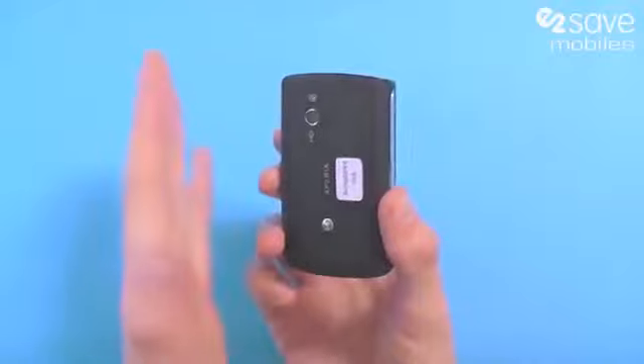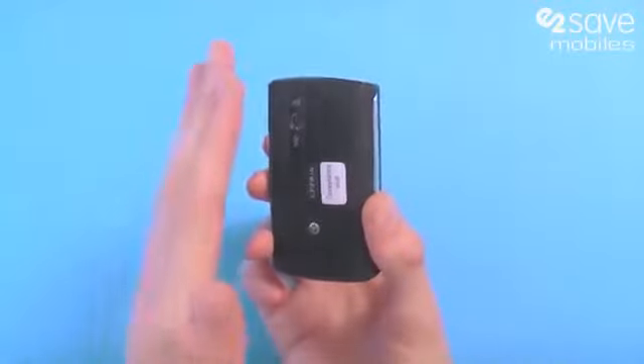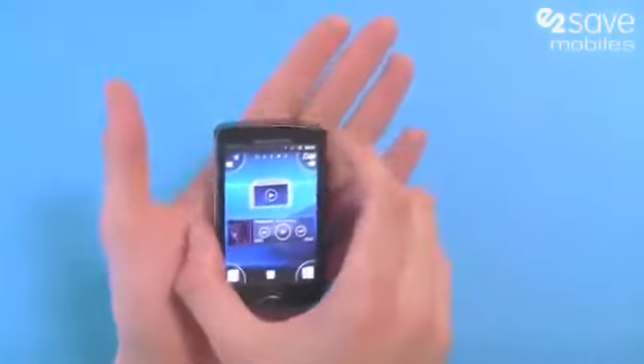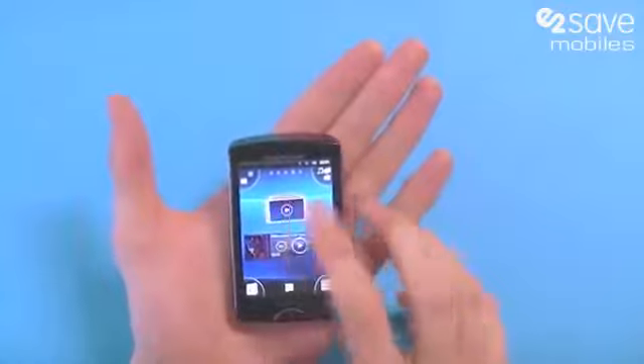That processor delivers improved emailing, multitasking, improved all-round performance, better graphical capabilities — and it's really fantastic to pack so much power into such a tiny smartphone.